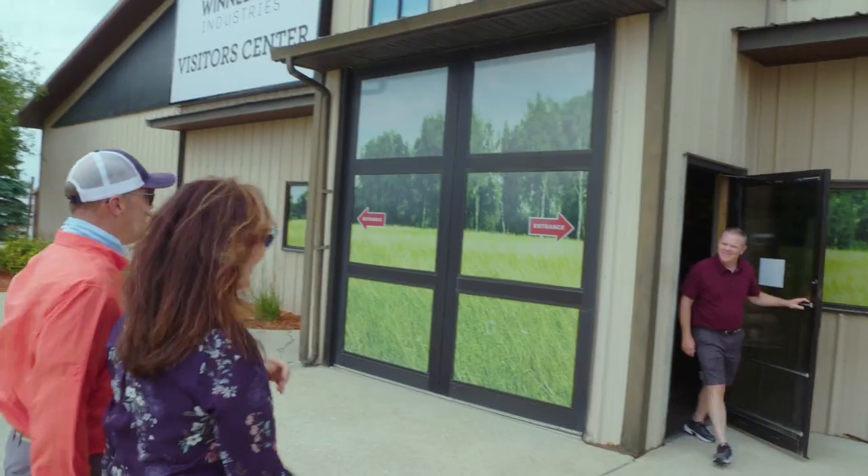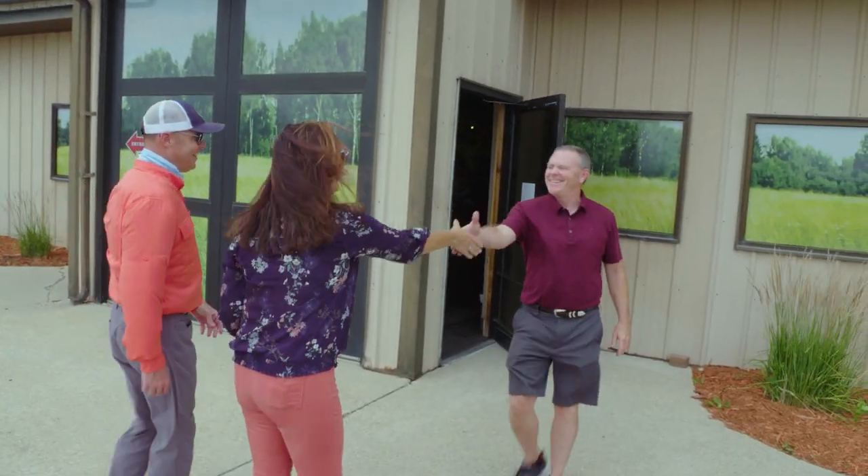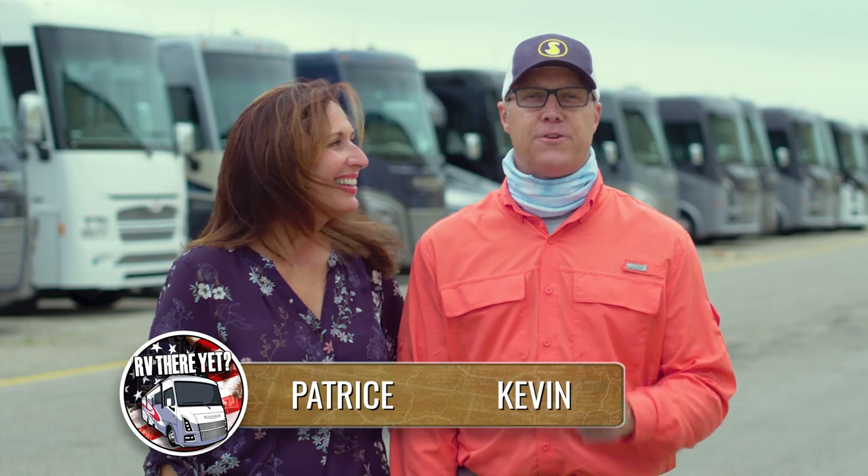We woke up on day two at the rally. We headed over to the visitor center to meet Duane, our tour guide for the Winnebago factory tour.